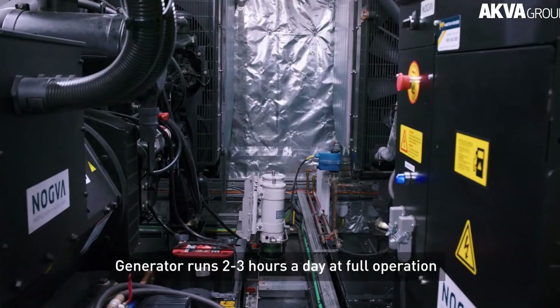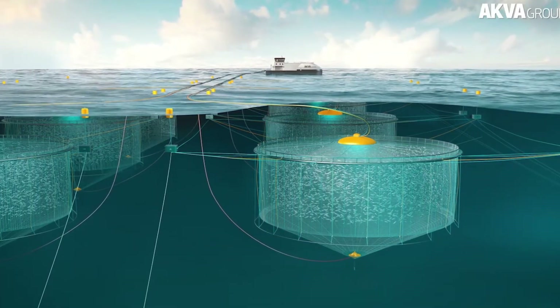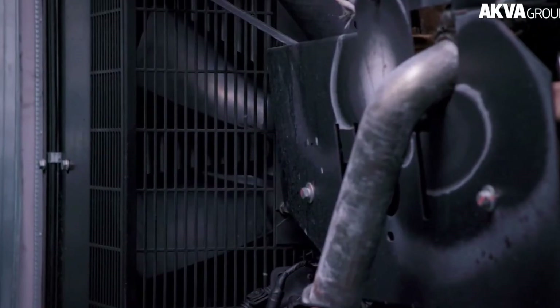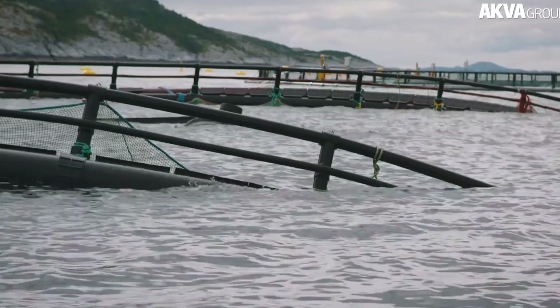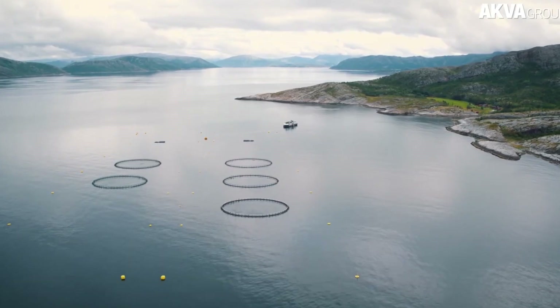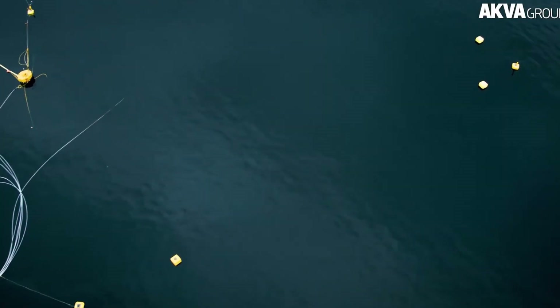This method is designed to be environmentally friendly, integrating seamlessly with the ocean ecosystem while avoiding the drawbacks of land-based farming. As long as the fish don't stage a grand escape, this deep-sea solution offers a sustainable and efficient way to meet growing seafood demands.